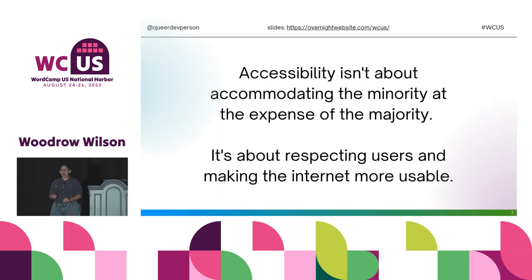Accessibility isn't about accommodating the minority at the expense of the majority — it's about respecting users and making the internet more usable. There's a time and place for everything. You can experiment on whatever you want, but then you have to figure out how to fit it into a package that works for as many people as possible while still having a really awesome, engaging experience.